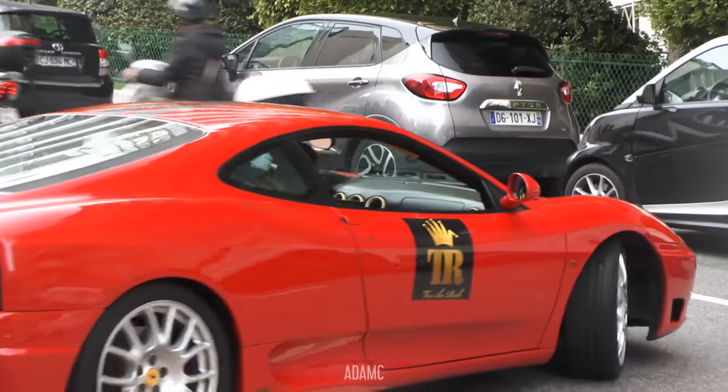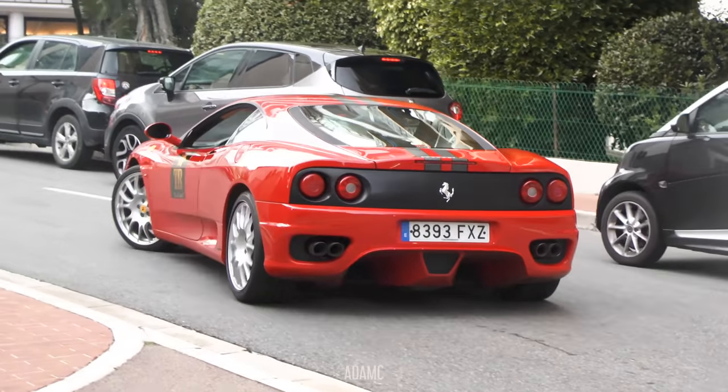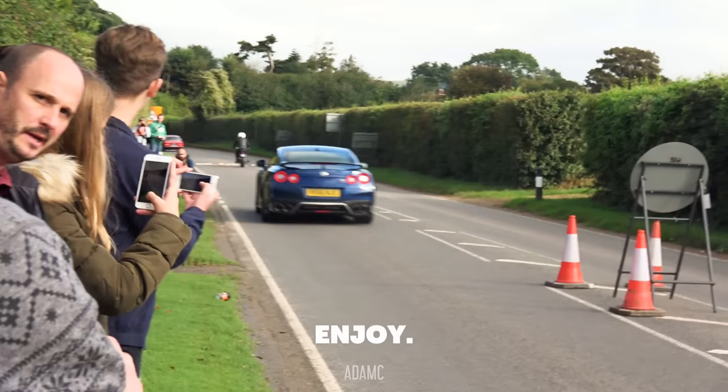Even the idle sound of a 360 is something to behold. So with that in mind, I will shut the hell up for the last part of the video and provide some raw racket to excite your ears. Enjoy.